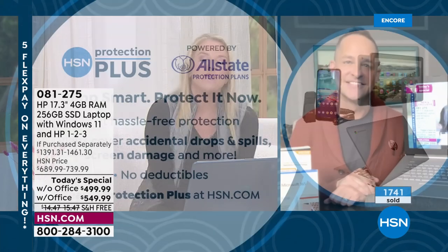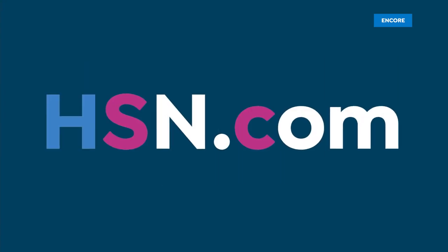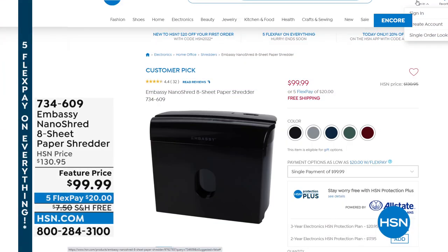Don't forget about Protection Plus. The special deal already includes HP 1-2-3: one year of accidental damage protection, two years of HP Smart Friend tech support, and three years of Find My HP. On top of that you can add Protection Plus from HSN — no-questions-asked coverage for drops, spills, and accidents — extending the protection on your brand new laptop.